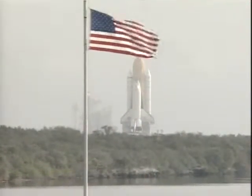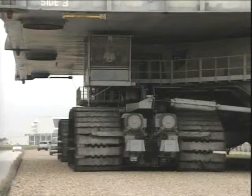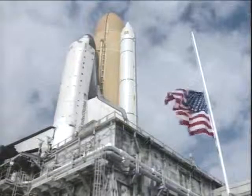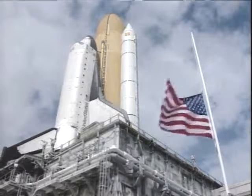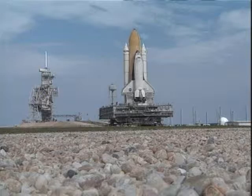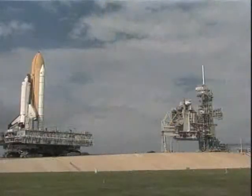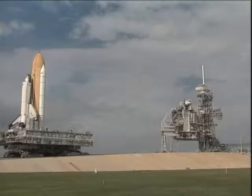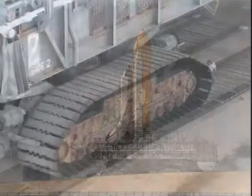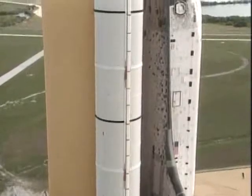This is rollout going out to the launch pad on January the 28th. The crawler there moving along the 3.2 miles out to pad 39A at about eight-tenths of a mile an hour. Columbia now approaching the ramp, and the computerized leveling system on the crawler transporter will keep Columbia level as it goes up the incline. The total time from when rollout began until it arrived at pad 39A and was hard down was just over six hours.